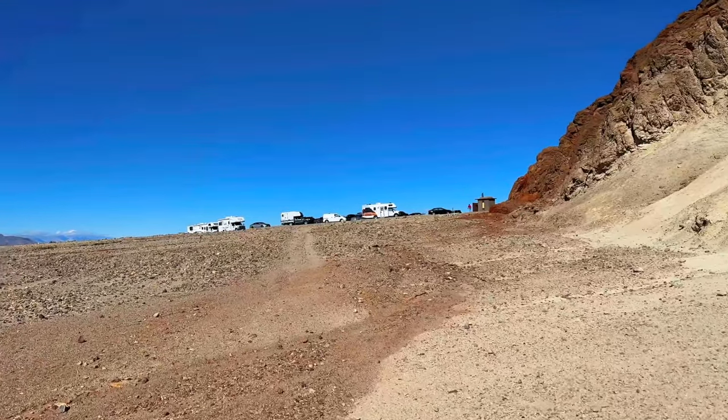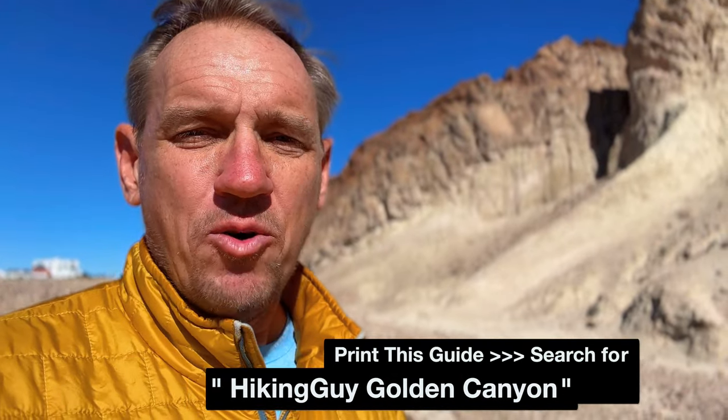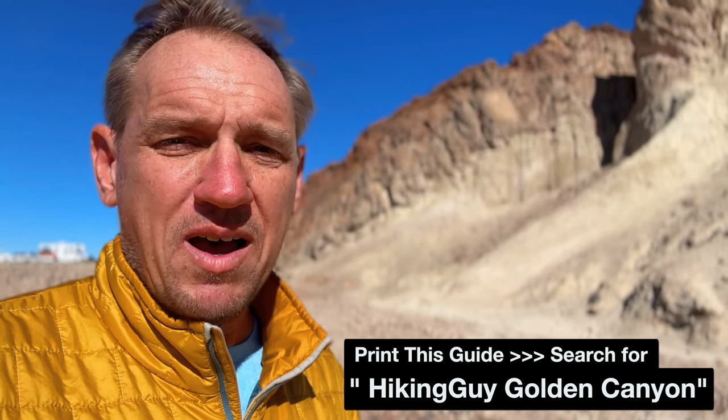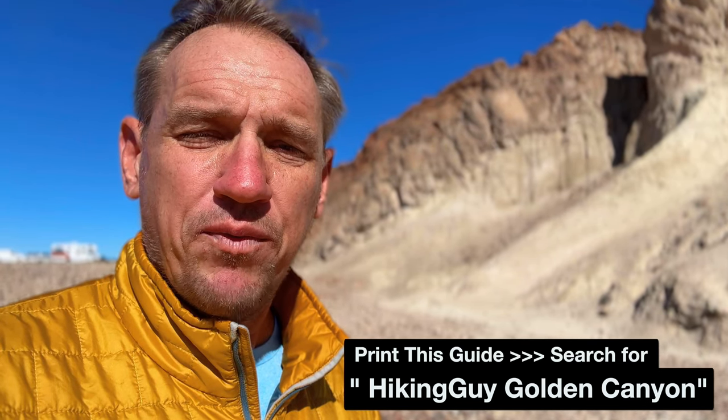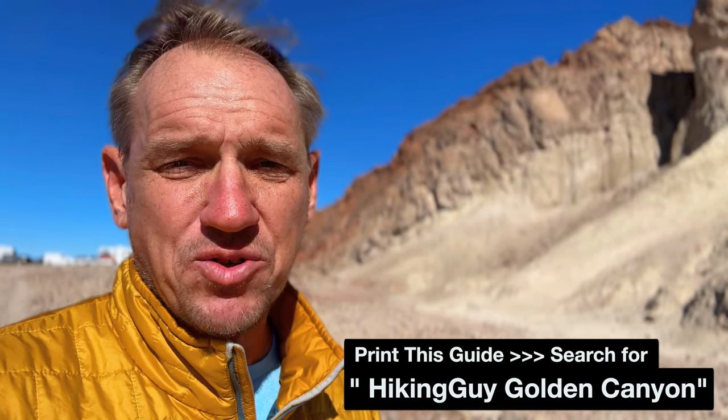And here we are back in the parking area — that's roughly seven and a half miles of hiking. Hope you guys enjoyed the video. If you have any questions or comments, just leave a comment on YouTube. If you want to do another great hike here in Death Valley, try Telescope Peak — that's my favorite hike in Death Valley. It doesn't feel anything like this; it's a big high mountain, sometimes covered in snow. I have a video for that which I'll link here. Alright folks, I'll see you out on the trails!